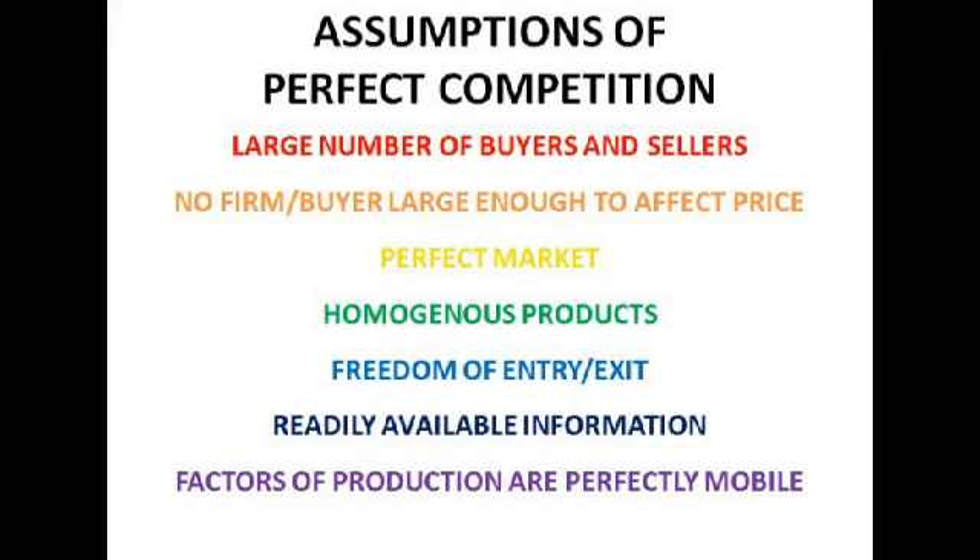Now let's look at the assumptions we have for perfect competition. First, we have a large number of buyers and sellers, which means that all product that's produced is sold, and the firm is also a price taker — it has to accept the price ruling in the market. This is different to a monopoly, which will be a price maker, since it's the only producer of a good or service, and can effectively decide which price it wants to sell at.